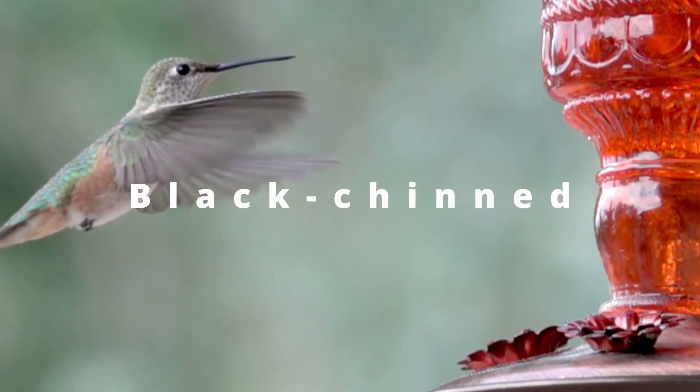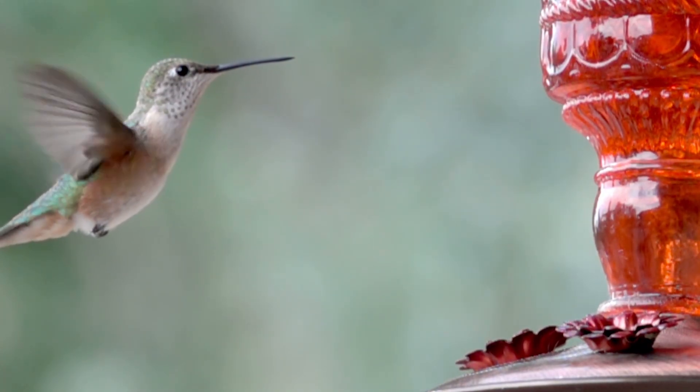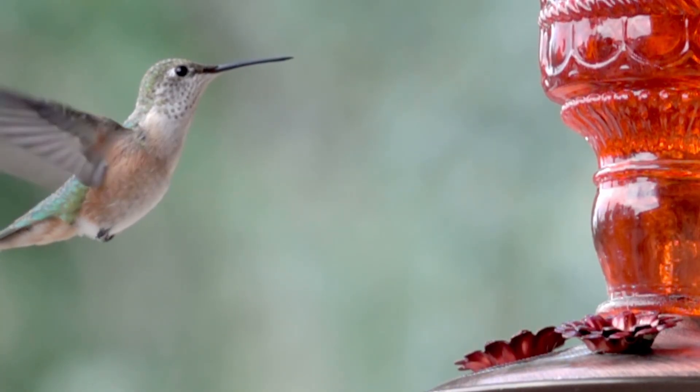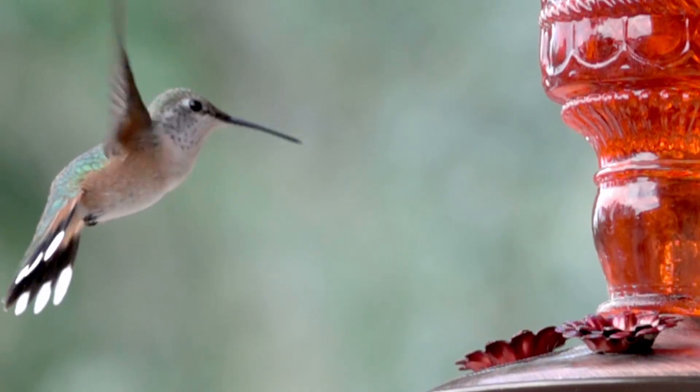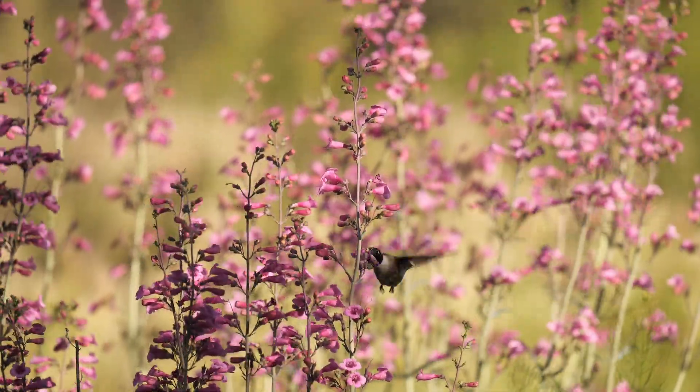Number two: the black-chinned hummingbird. The black-chinned hummingbird spends the winter in the regions of the Pacific coastal plains and the southern Sierra Madre Mountains of Mexico.